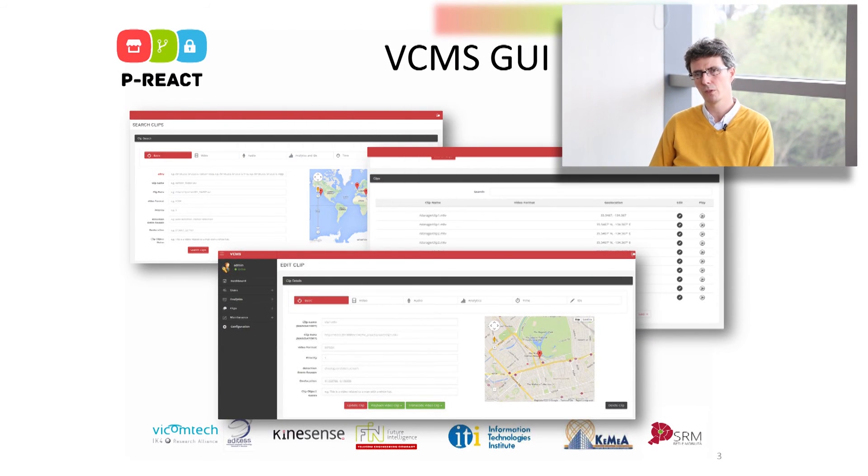There is another important feature: the visual video content management system, the VCMS. This tool is mainly for more in-depth analysis of the historical data of alerts and incidents that have taken place. It has dashboards, advanced searches, and allows identification of trends and patterns, more than prosecuting or dynamically responding to real-time incidents.